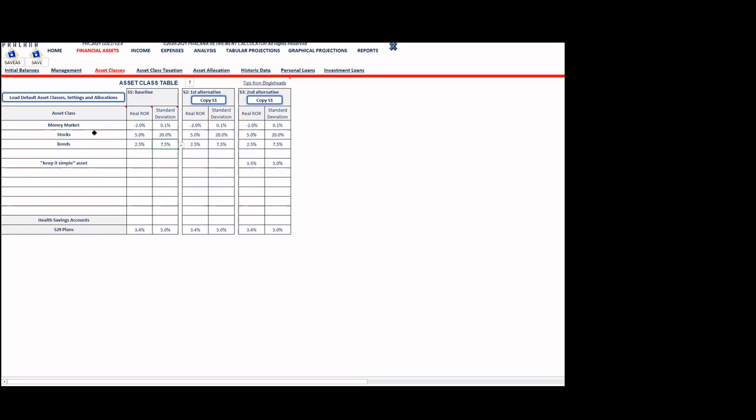All three scenarios use the same asset assumptions for rates of return and standard deviations. The 529 plan simply requires you to specify a rate of return and standard deviation directly. For fixed rate analysis, the tool uses the average rate of return each year. For Monte Carlo analysis, these values are the arithmetic means, and the standard deviations are used to generate random rates of return for every year in each simulation.